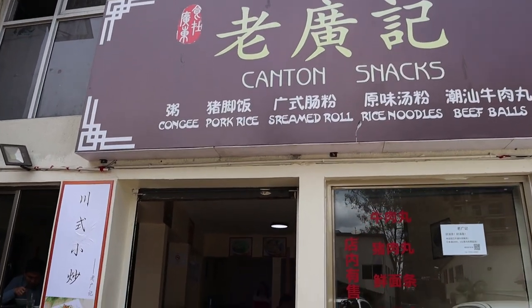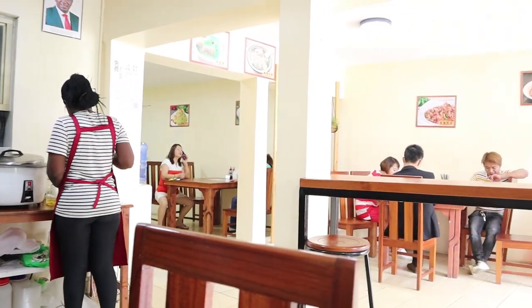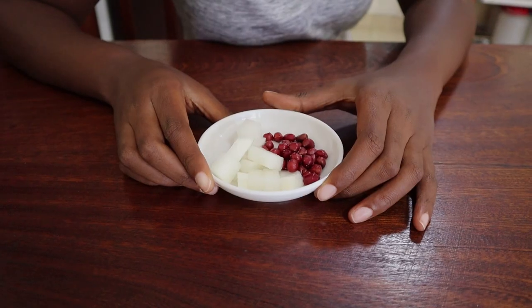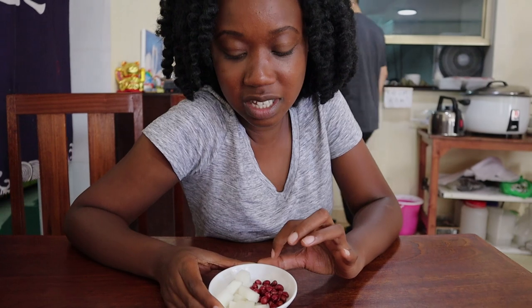The second restaurant we're visiting is called Canton Snacks, which is right next door to Silk Noodles, and we're here to try out the beef brisket noodle soup. To start off, they brought these peanuts and also these turnips.